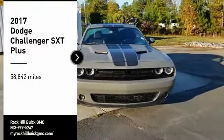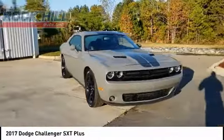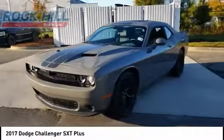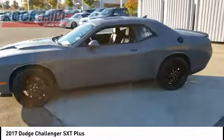Make a great choice today with the 2017 Challenger. Rated most appealing midsize sports car by J.D. Power & Associates, the Dodge Challenger delivers on style and performance. It's powerful, practical and efficient.